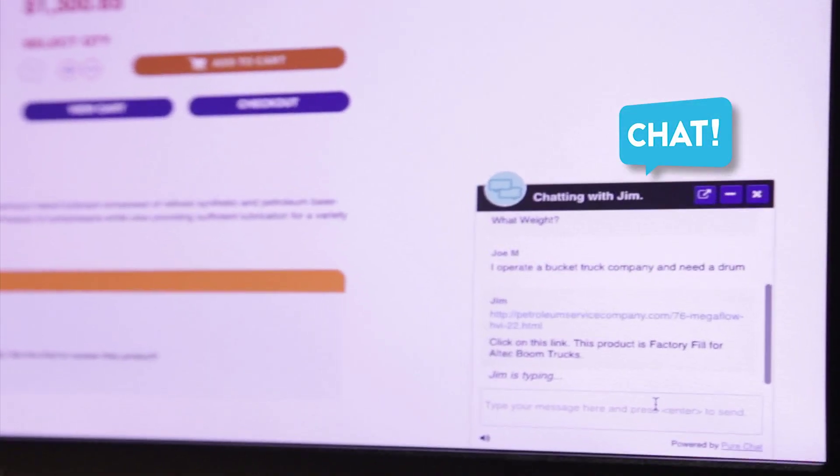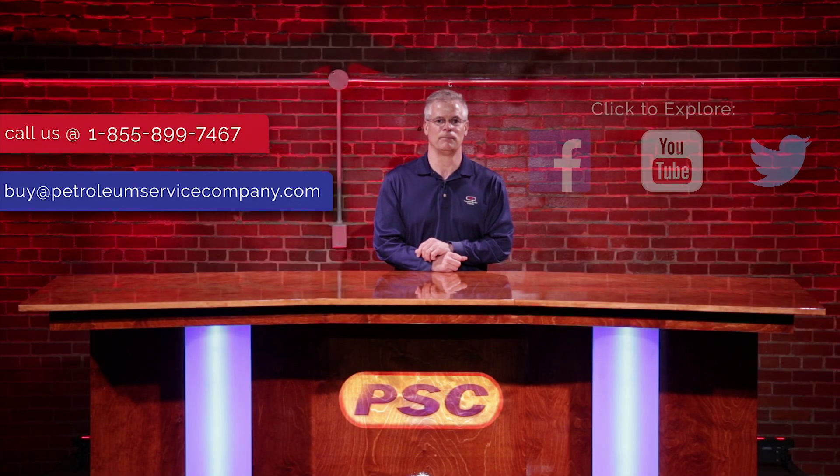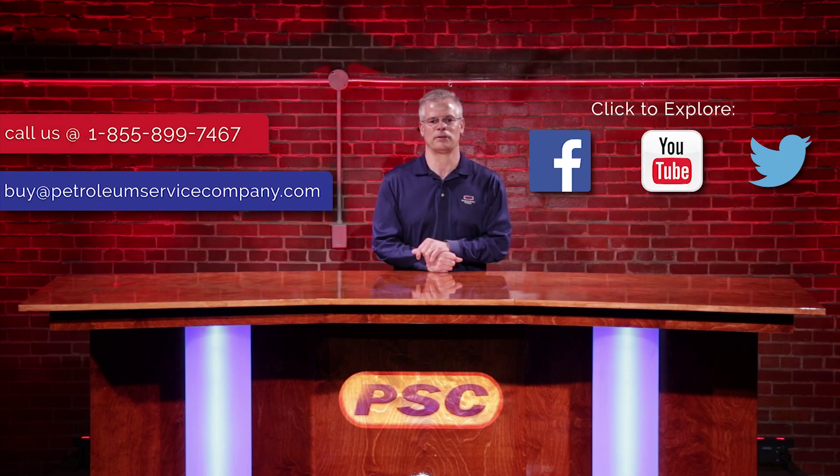Feel free to chat with our technicians online, email us at buy@PetroleumServiceCompany.com, or call our toll-free number. Thank you for watching and I hope this was helpful. We'll see you next time.